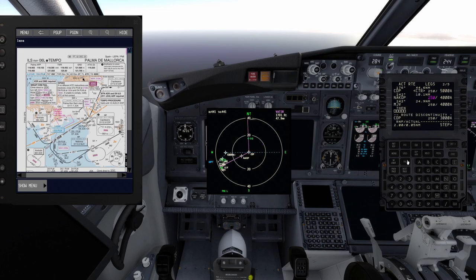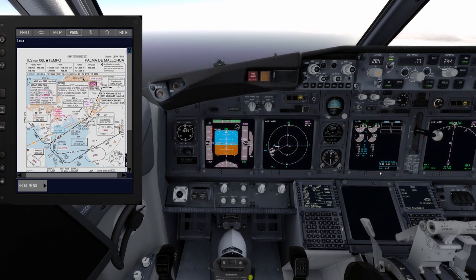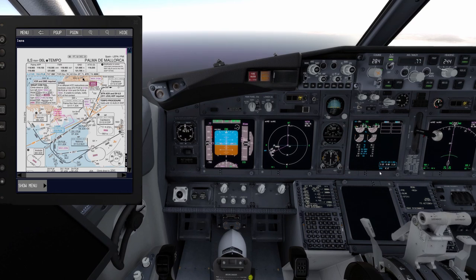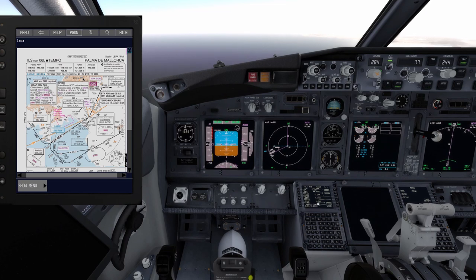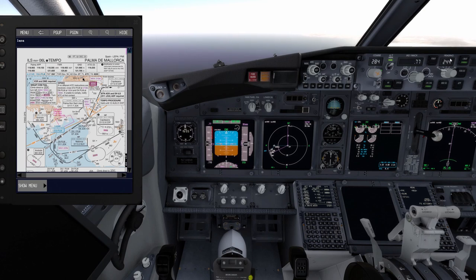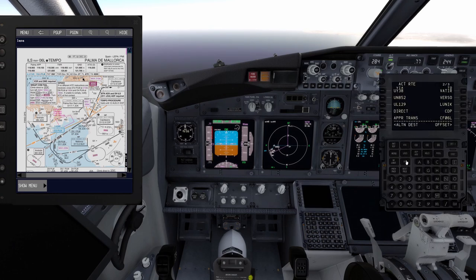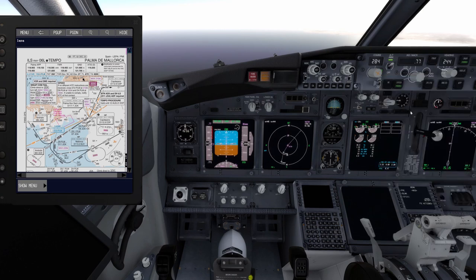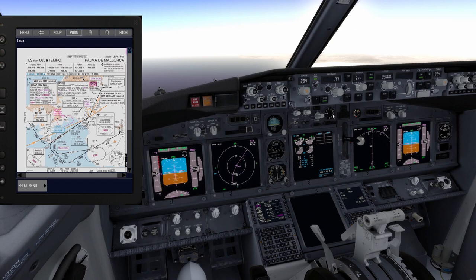I'm entering the Charlie Delta Papa approach points into the FMC. After making those changes I notice a disconnect message — the aircraft started descending. Not a big deal; I press level change and ask the autopilot to climb back to FL350. Let me try to re-engage VNAV. It's not working — that's strange; this shouldn't happen.